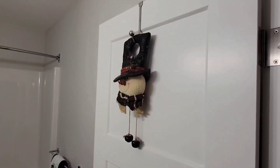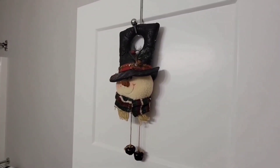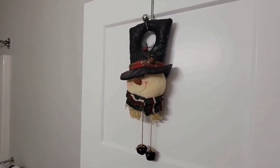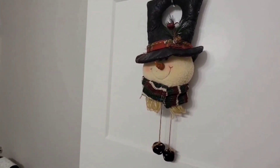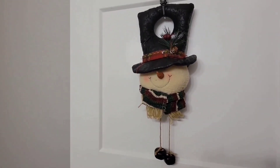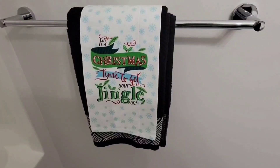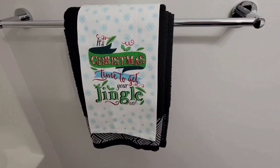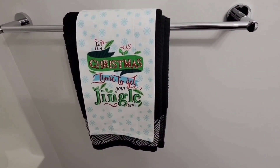This is the door heading into the guest bathroom, which is on the downstairs level of the house. There is a little snowman — no doubt another thing from my shopping days at Coils — hanging there on a hook on the door. This is where I put the 'It's Christmas time to get your jingle on' towel in the guest bathroom.